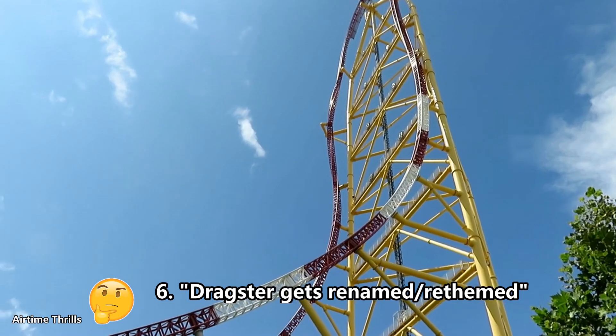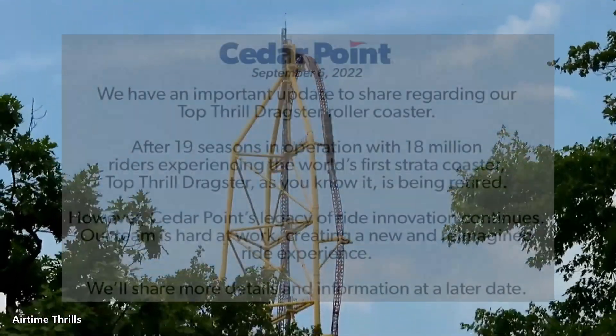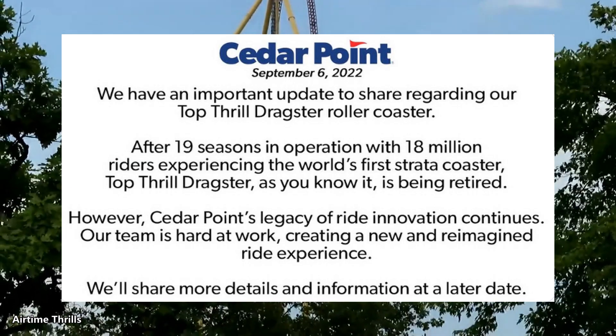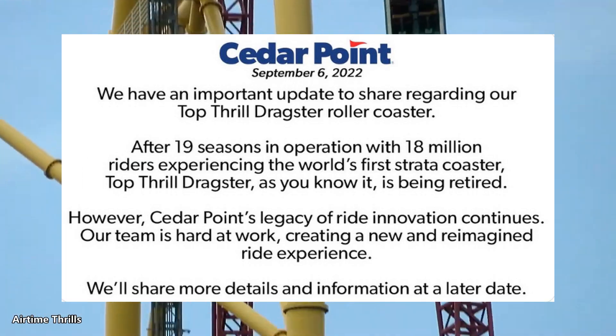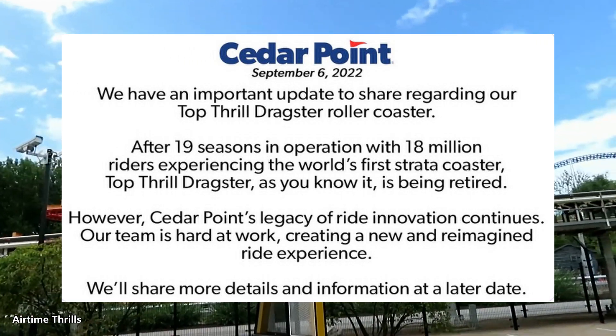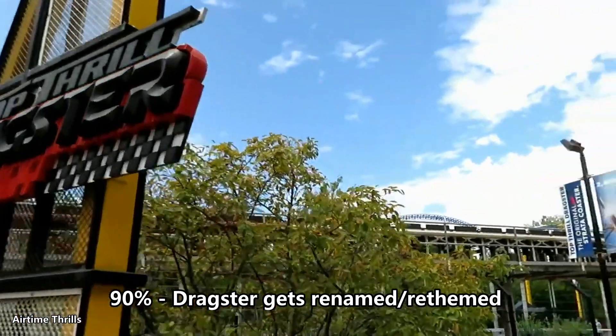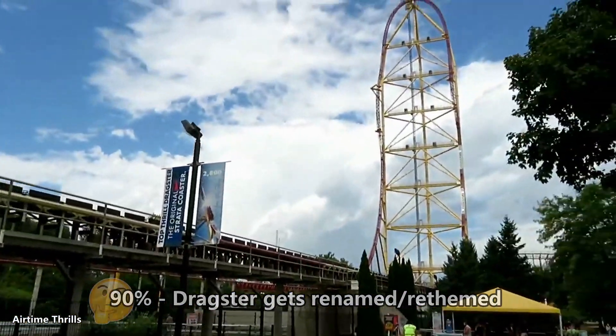Sixth claim: Dragster will be renamed or rethemed. This primarily comes from the tweet Cedar Point put out saying Dragster will be officially retired. I think this tells us all we need to know regarding the name or theme — they would have used 'renovated,' 'refurbished,' or 'replaced,' not 'retiring.' So it's likely we see Dragster with a new name and/or a new theme.